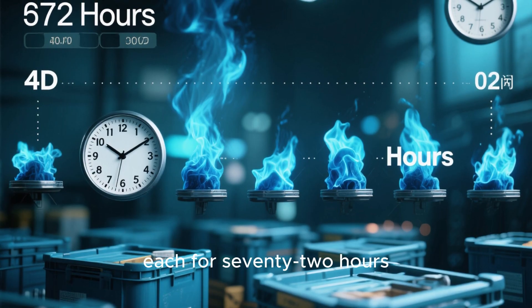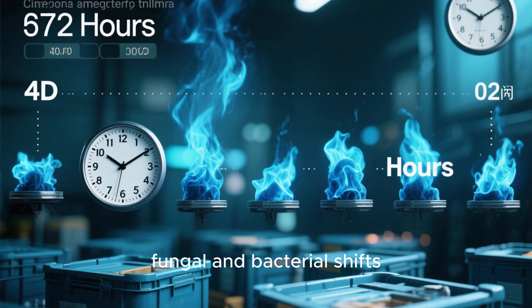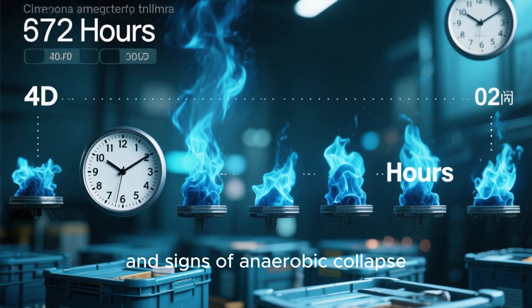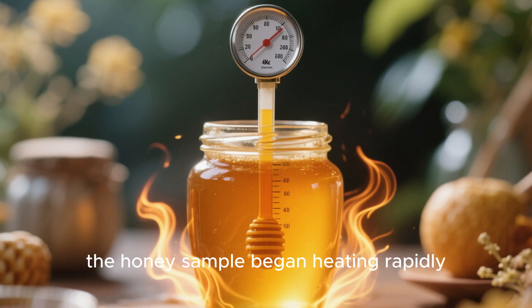I then monitored each for seventy-two hours, watching for heat changes, fungal and bacterial shifts, and signs of anaerobic collapse. Within twelve hours, the honey sample began heating rapidly.